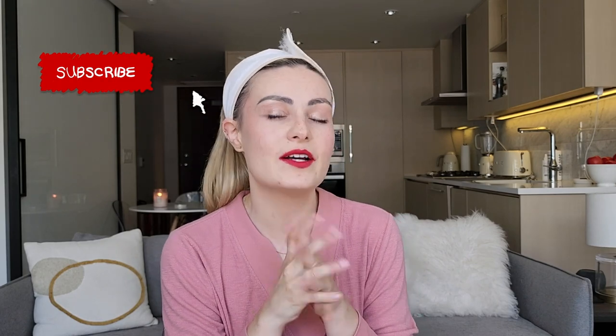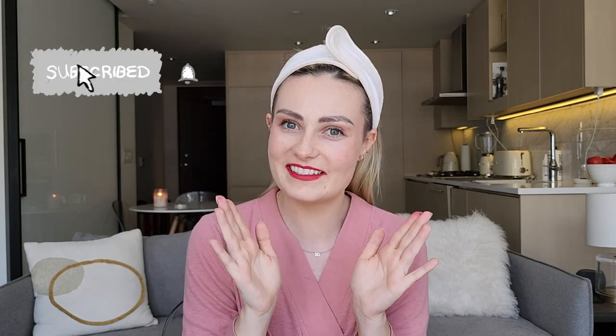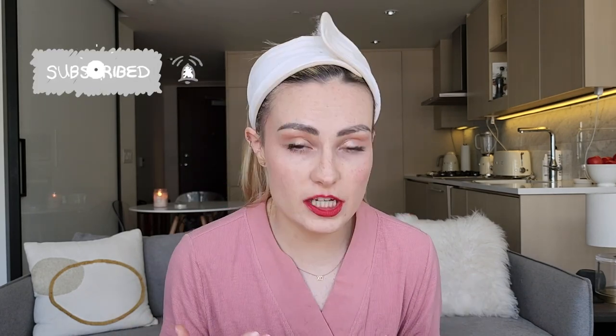Subscribe and hit the notification bell so you're notified when videos come out. Thank you to Hadley for being such a great resource for blind people — again, they don't know who I am and this isn't sponsored, but definitely check them out if you're in the blind community. You can click over here for a hair curling tutorial as a blind girl, or over here for one of my original makeup videos. Thanks so much for watching — I'll see you next time!